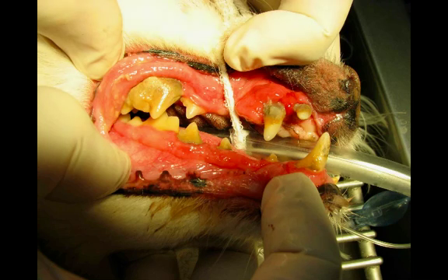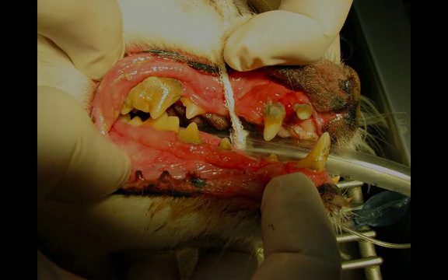Once we have gum disease, we have systemic infection. Left untreated, gum disease can affect the heart, the kidneys, and other internal organs.